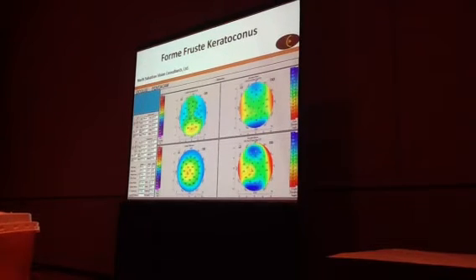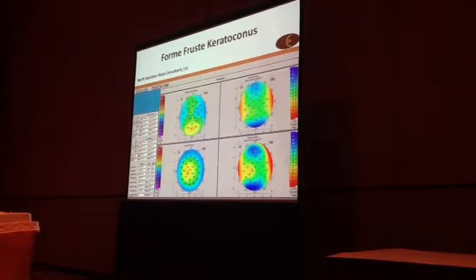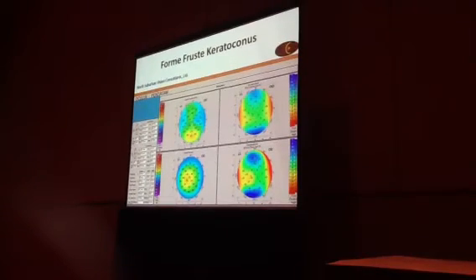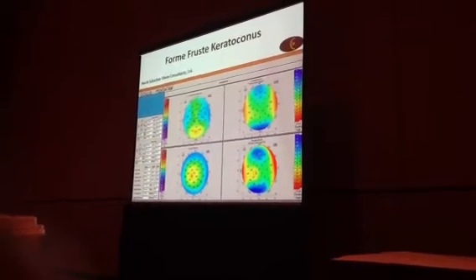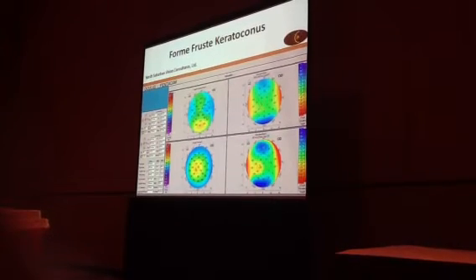Here we see a case of forme fruste keratoconus. Within the pupil zone it looks pretty normal on the front. Whenever I see a patient with keratoconus who, within the pupillary area, looks quite regular — 90-degree separation of toricity — with the edge of the actual cone not encroaching there, I know I should be able to refract that patient quite well. I already know what to expect visually, assuming they don't have a retinal problem or a cataract. This patient was absolutely refracted to 20/20, even though posterior elevation and pachymetric progression were not normal.